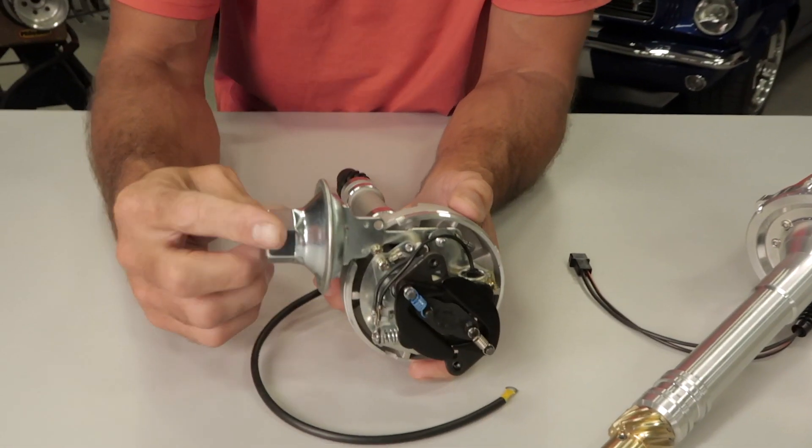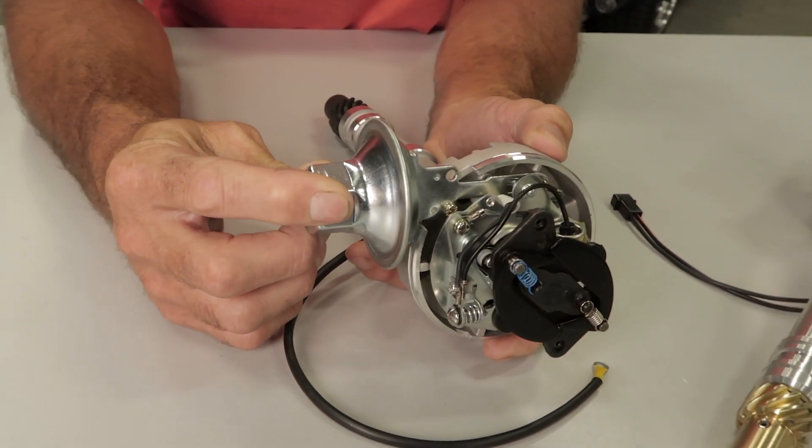Since mechanical advance is based on engine RPM alone, it won't take into account other variables like engine load. This is where that little vacuum advance canister hanging off the side of your distributor comes into play.